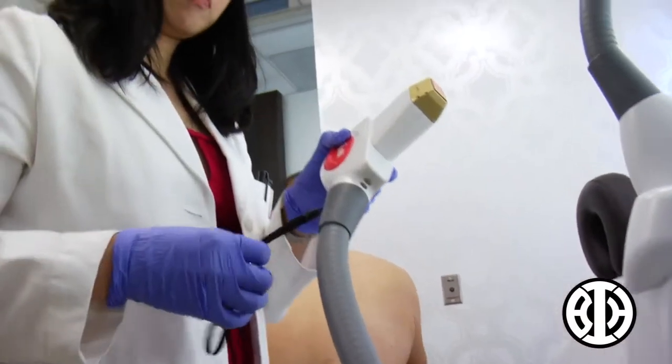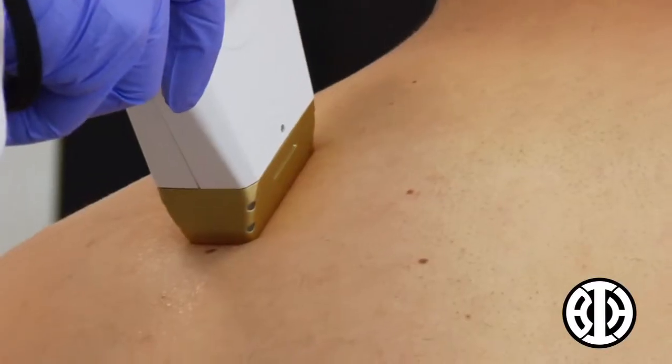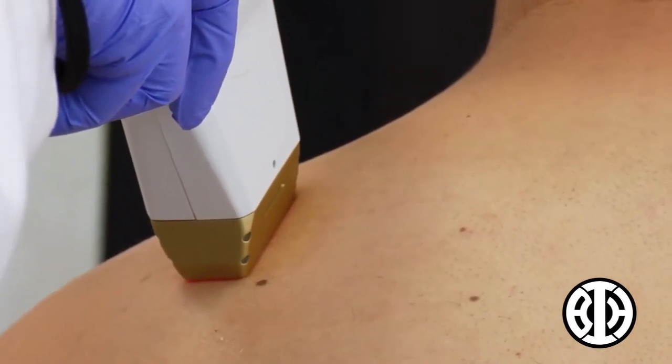Our laser hair removal treatments, we use the Palomar Icon. There's a handpiece that's the Max R, specifically for dark hairs. My hair, it's not really that heavy, but it was mostly like patches all over my back.